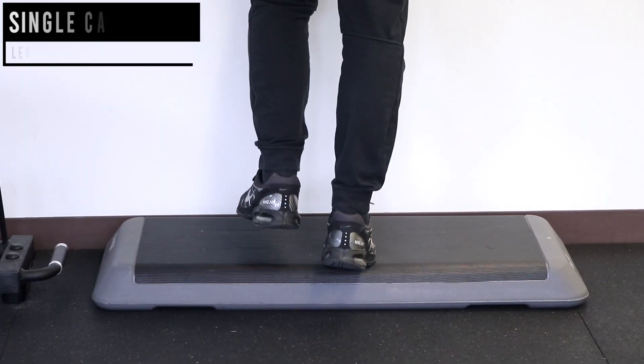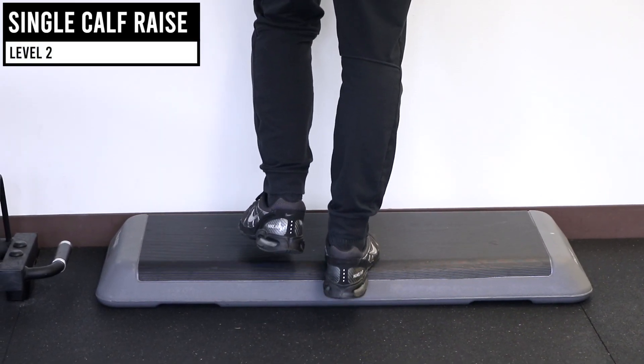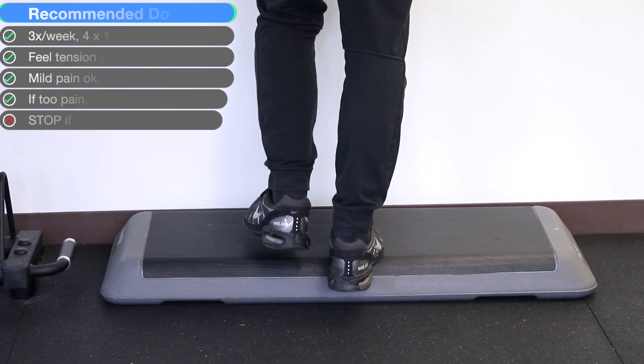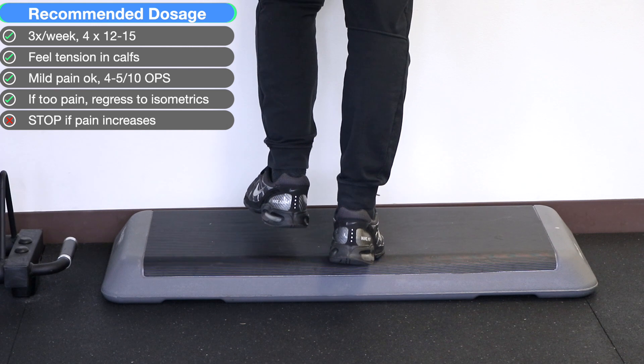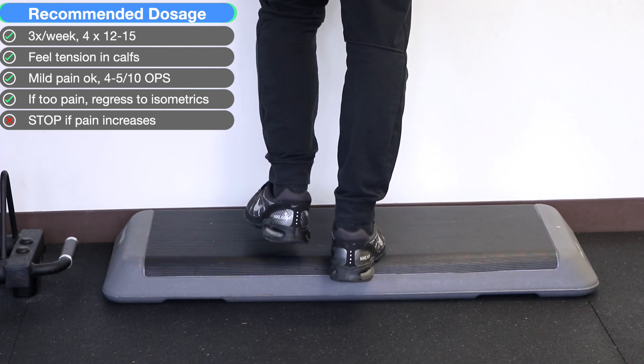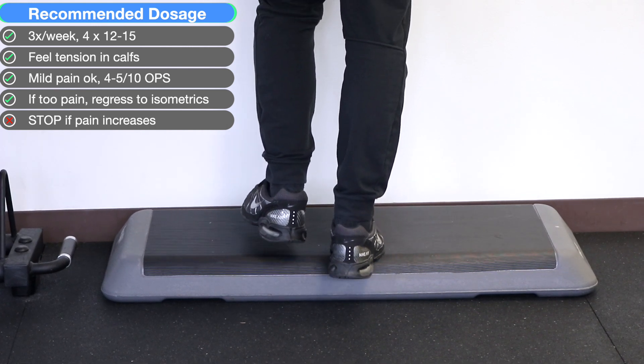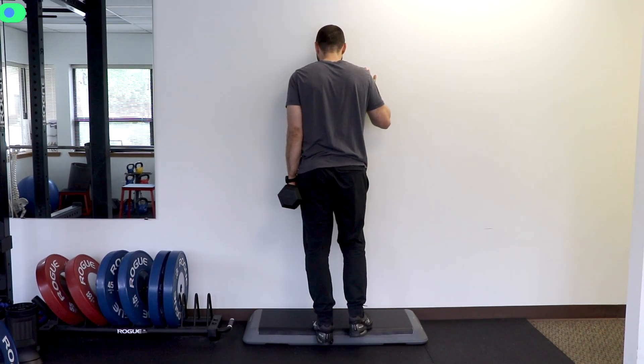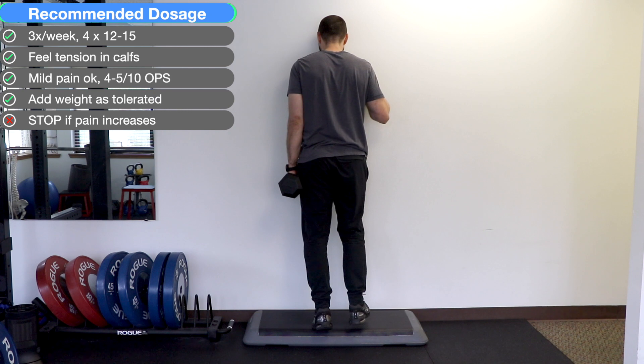For the single leg calf raise, on the affected side put your toes on the step, raise up slowly over two to three seconds feeling tension in your calf, then lower down over two to three seconds. Follow the sets and reps applied. To progress this exercise, simply put on a backpack with some books or hold a weight and repeat the sets and reps.